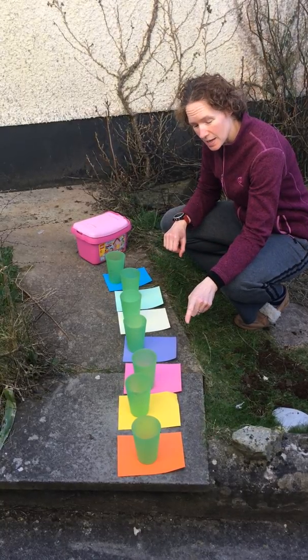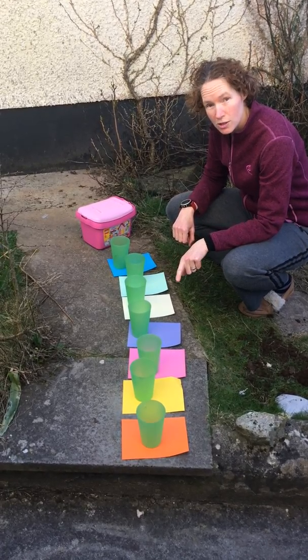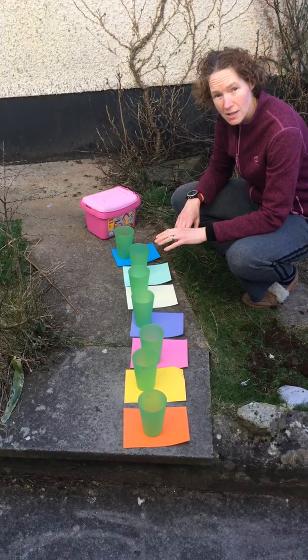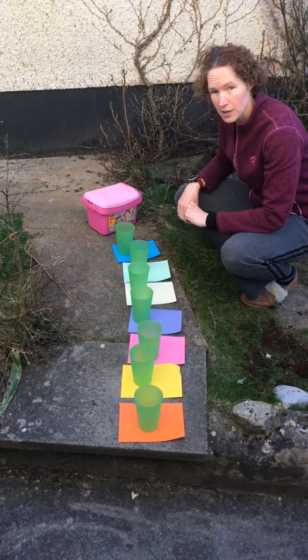What we're going to do is set up as many different colours as we can find outside in the sunshine in your garden. You can use different coloured pieces of paper or you can use different coloured toys, anything at all. Next to each one, put a cup and then bring out a box of Lego.